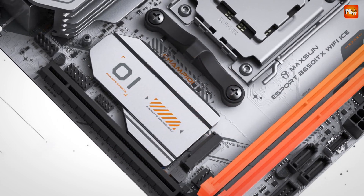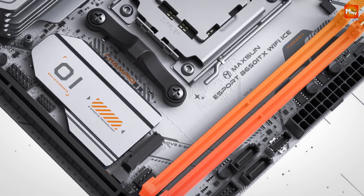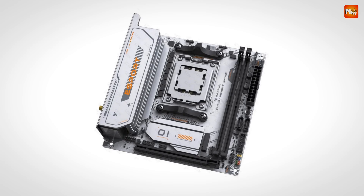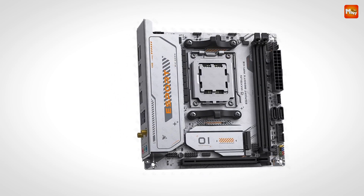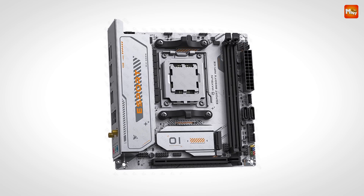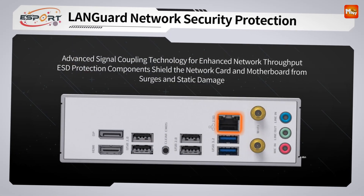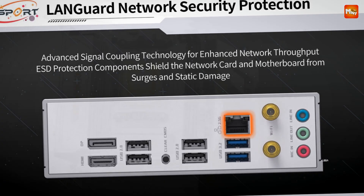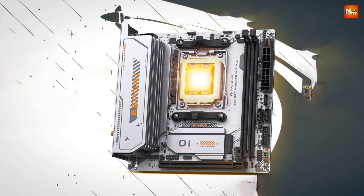It's time to make your rig truly yours. With two X5V ARGB headers and one X12V ARGB header, you can personalize your gaming setup to match your style. Whether you're into subtle aesthetics or bold, vibrant colors, Maxson's sync lighting software puts you in control. Create your ultimate gaming arena with lighting that changes and adapts with you — it's not just a motherboard, it's a centerpiece of your gaming universe.